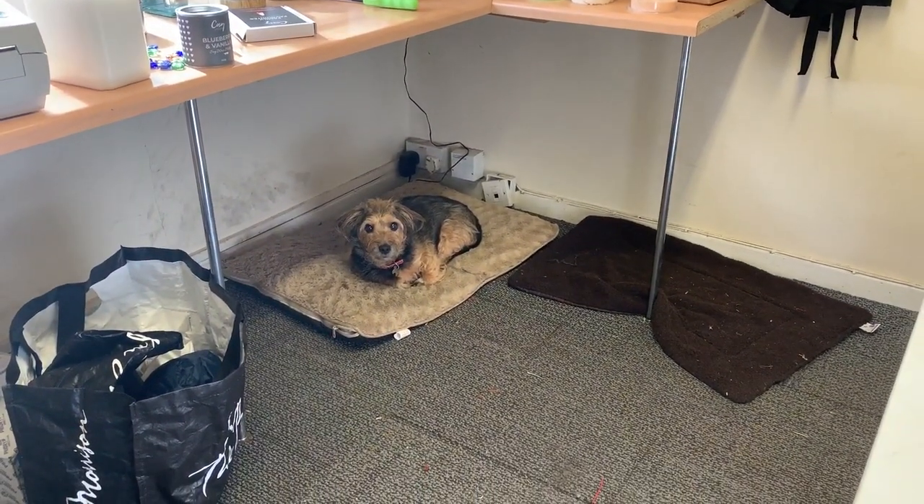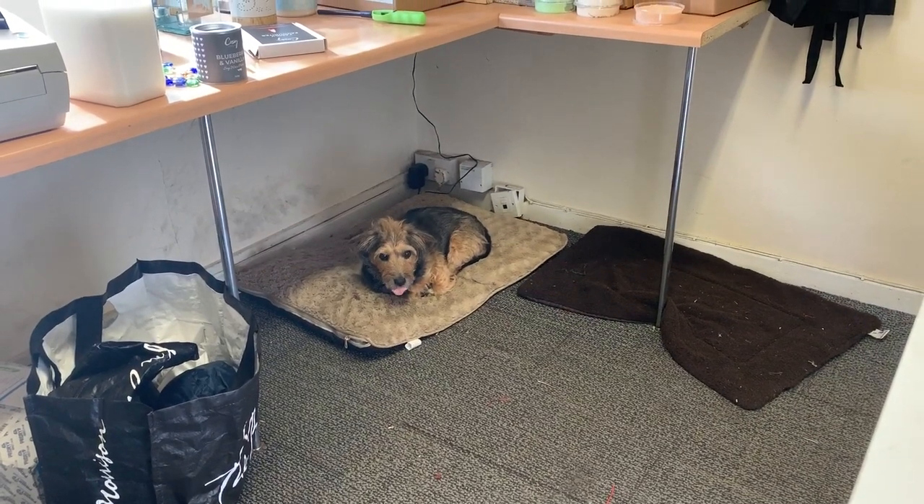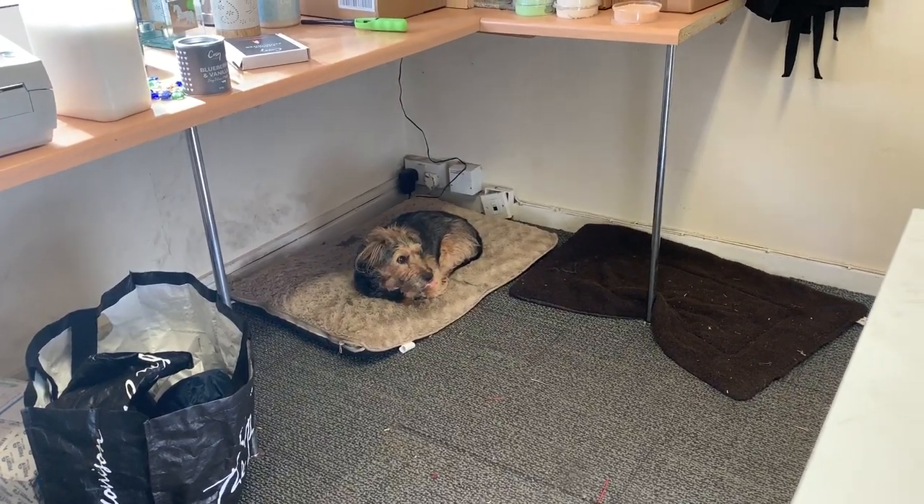We have a visitor this week — we have Meg, my nan's dog. She's gone on holiday for the week so we have Meg with us, but she's no bother at all. She just sits there and sleeps most of the day.